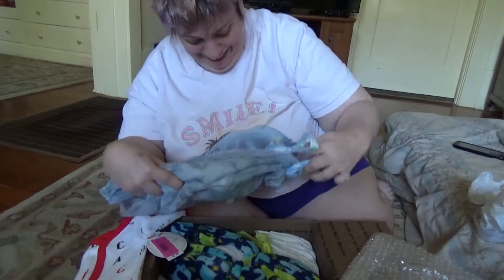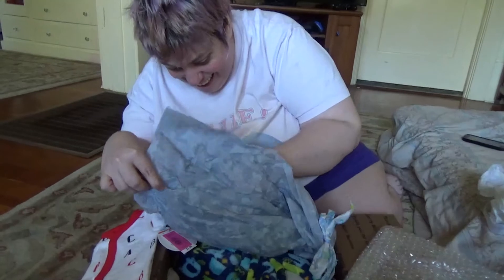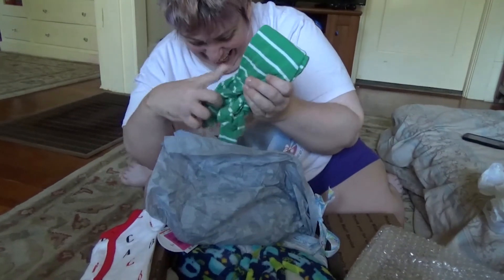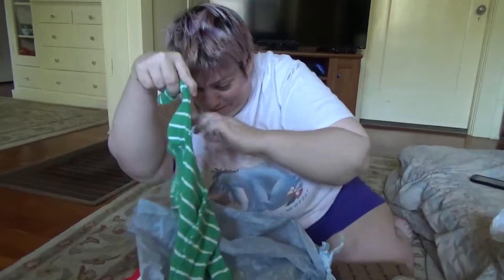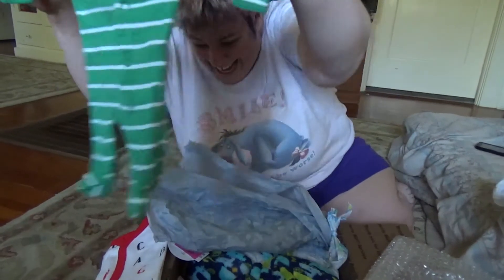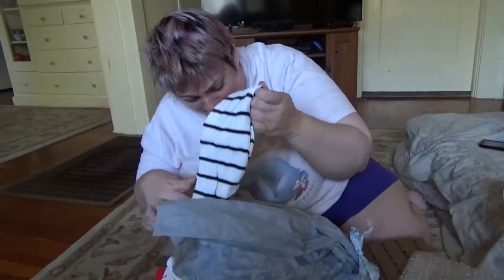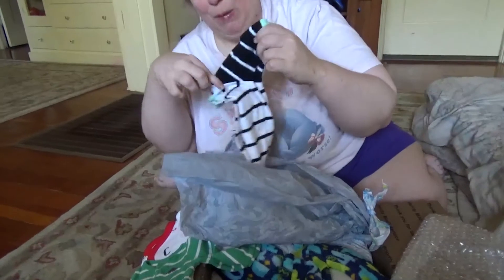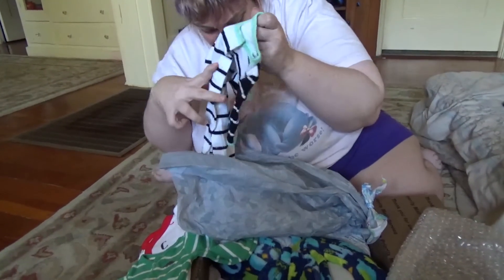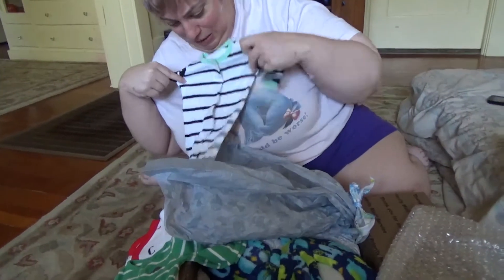Oh my gosh, I'm so nervous. I'm glad you get my dumb jokes. Oh, look at this — makes me think of Dr. Seuss. So freaking cute. Does it have a little dinosaur on it? Yeah, it is. He's going to be so spoiled. As you can tell, it's going to be a boy because it's all boy stuff. That's not really a surprise if you look at the clothes — I know, I'm teasing.